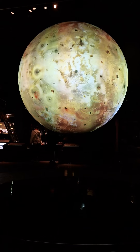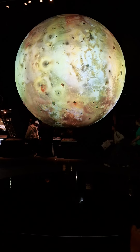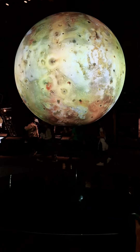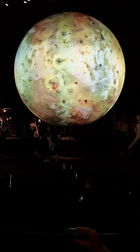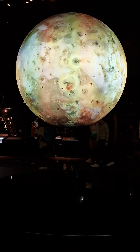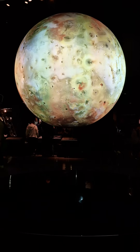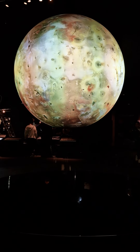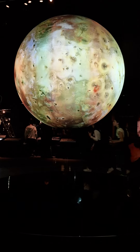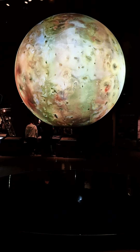Io is one of the four Galilean moons of Jupiter, first discovered by and named after the astronomer Galileo over 400 years ago. The other three moons are called Ganymede, Europa, and Callisto. This image is a combination of images from two different spacecraft that explored Jupiter: Voyager in the 1970s and Galileo in the 1990s.